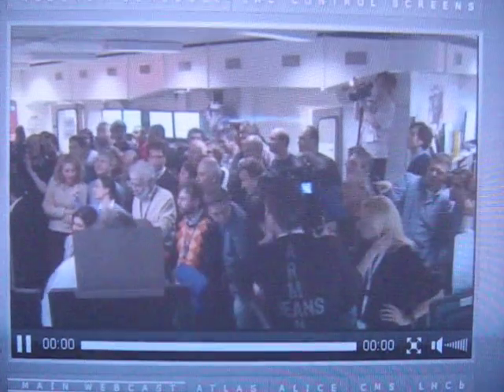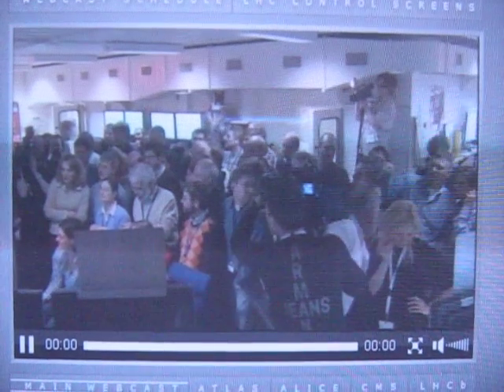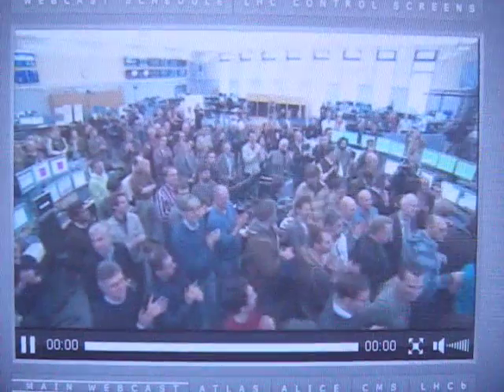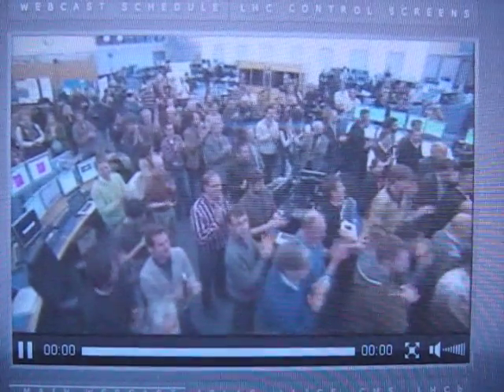This is the LHC control room. In CMS they were not able to contain their enthusiasm — they were already applauding. Here we have the machine in collision mode. It's one o'clock on the 30th of March 2010 — an historical date. This is the crowded control room, the CCC, and everybody is applauding.